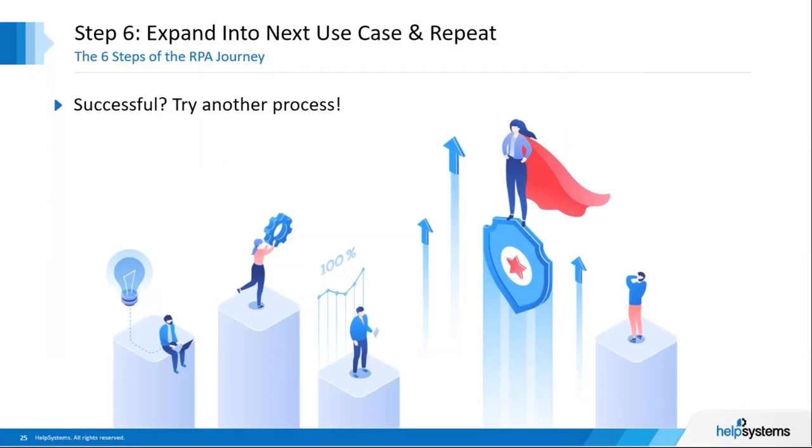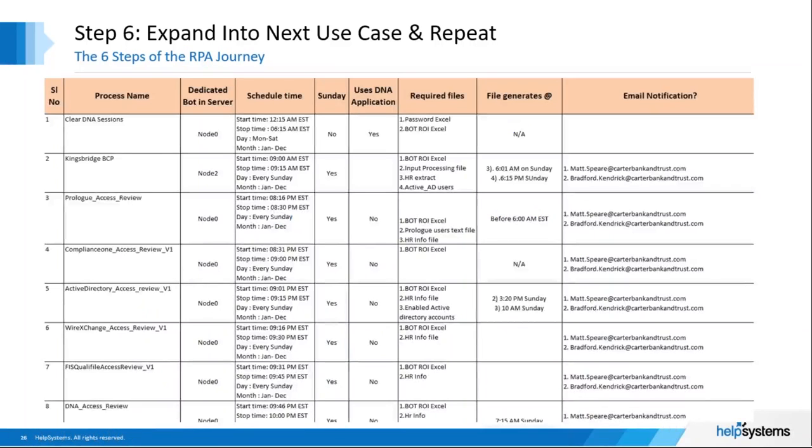Step six — and probably the most important — is expand to the next use case: rinse and repeat. Once you've achieved success, you have lessons learned and ROI, and you've likely saved enough money to work with. Our customers have found that provable, repeatable processes can be applied to all kinds of workflow options across the organization. Documentation is critical — as you move from proof of concept into other processes, document the process name, location, schedule, administrators, systems it touches, what it generates, and who's on the distribution list.